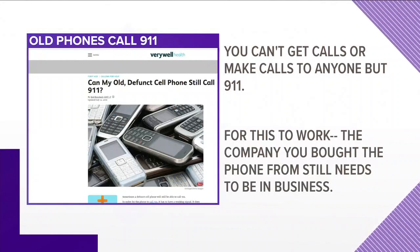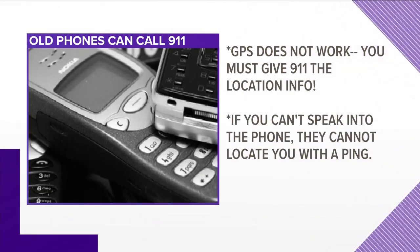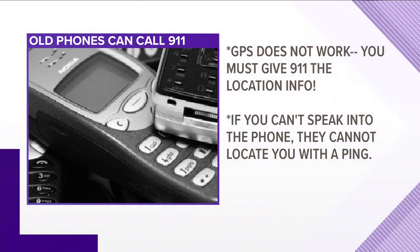Here are a few other key points. The company that you bought the phone from a long time ago has to still be in business — if not, there's no usable signal. GPS does not work on these phones, so you have to make sure you give the 911 operator all your location information, and if you can't speak into the phone, they cannot locate you by a ping.